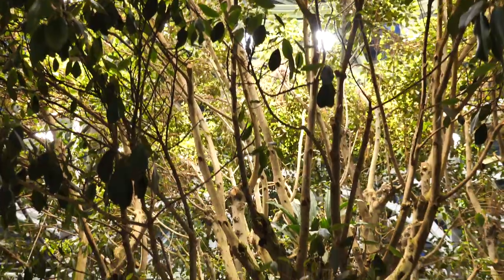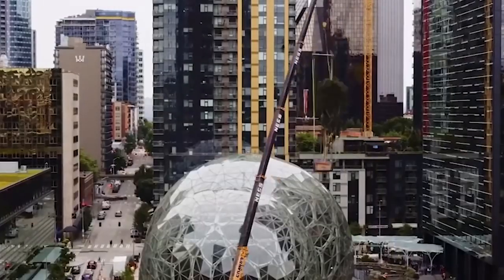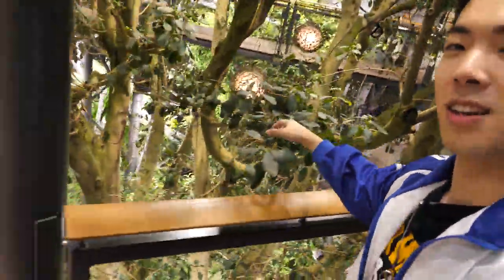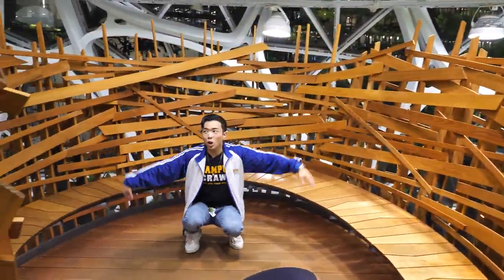Right here is the biggest tree in this whole entire sphere. This is called Ruby, and it had to be craned in — lifted from all the way up there into this building. And as we walk around here, this is a famous bird's nest. Ca-caw, ca-caw, ca-caw!